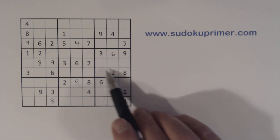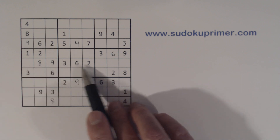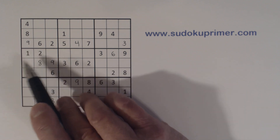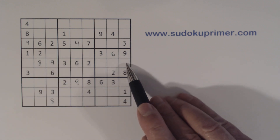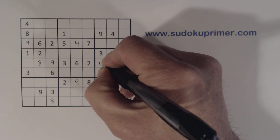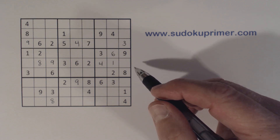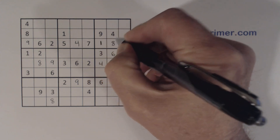Now let's look at row five — what are we missing? One, four, five, seven. We know these are five-sevens, and look, we have a one-four here, so we know that's a five or a seven. So these are one-four twins and we can solve them. And with the one-four that we found, now we can solve the one-eight twins that we found at the beginning.